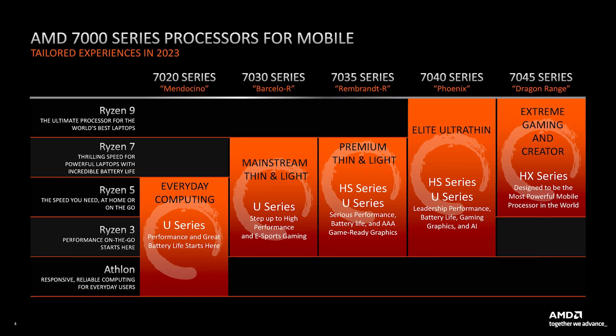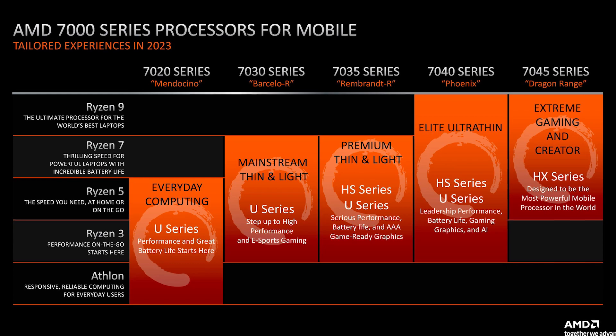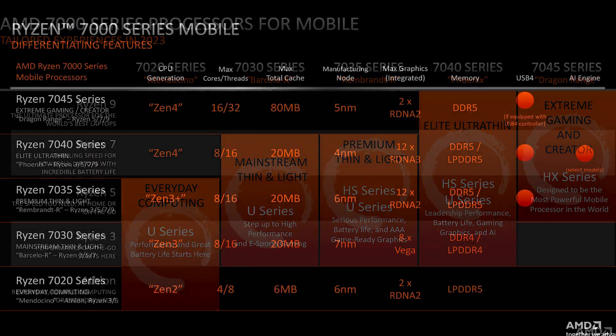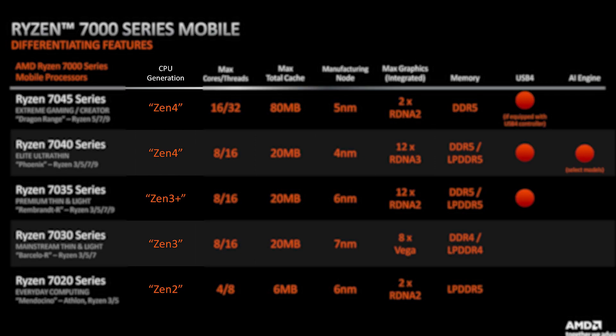I was surprised to see that there are as many as five different Ryzen 7000 series for laptops, each having the same 7000 naming scheme but all having different architectures. Contrary to what you would assume, Ryzen 7000 on a laptop does not mean you are getting a Zen 4 CPU — you may also get a Zen 3+, Zen 3, or even a Zen 2 based CPU.